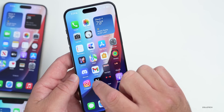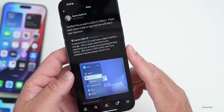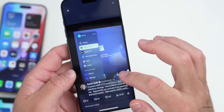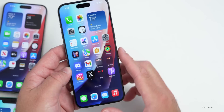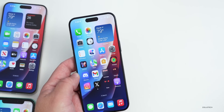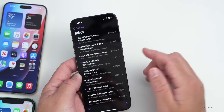tvOS 17.2 beta 1 has a visual refresh in the TV app. There's a new redesign with a menu on the side — pressing the back button when you're in the TV app gives you a new interface. Thanks to a viewer named Bentz who sent this in. Lots of nice changes are expected in future beta updates as well.